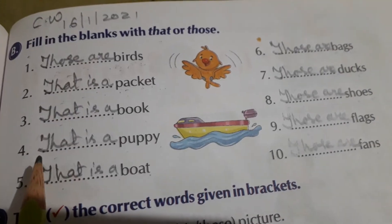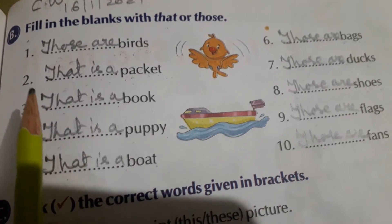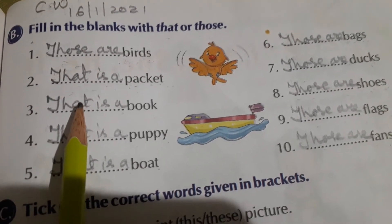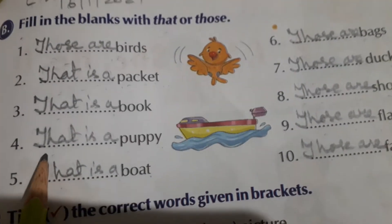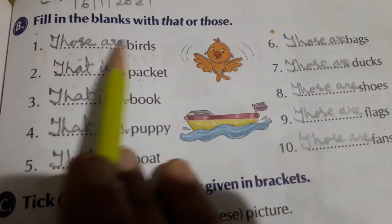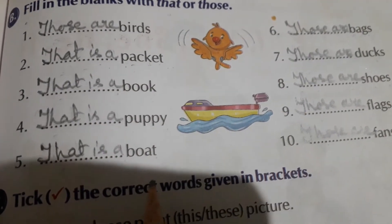This exercise you also have to revise in note number four. In the textbook you complete it this way, and in note number four, two times you have to revise this. Exercise B — with the heading 'Fill in the blanks with that or those' — and write down these sentences.